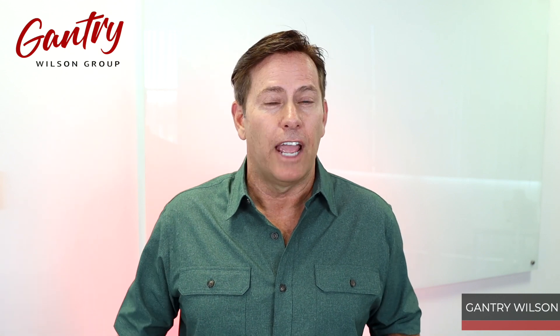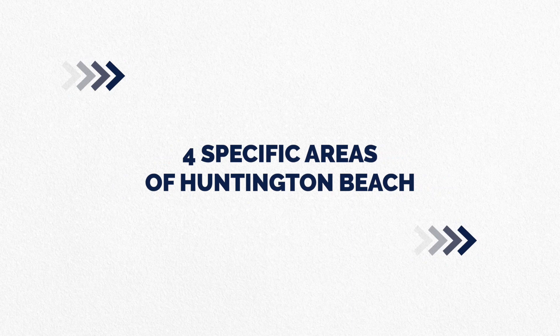Hi, this is Gantry Wilson with the Gantry Wilson Group right here in Huntington Beach. And there are four specific and distinct areas in Huntington Beach.